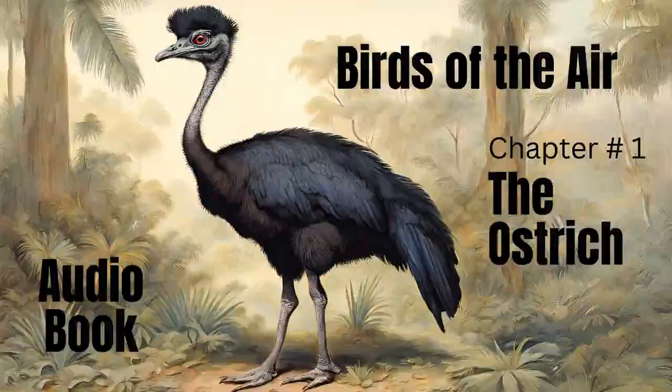These animals seem formed to live among the sandy and arid deserts of the torrid zone, and in those regions they are seen in large flocks, which, to the distant spectator, appear like a regiment of cavalry, and have often alarmed a whole caravan. There is no spot, however sterile, but what is capable of supplying them with provision, as they are of all creatures the most voracious, and possess surprising powers of digestion.